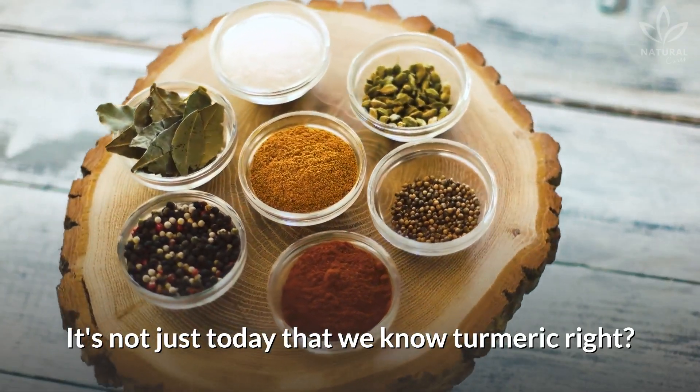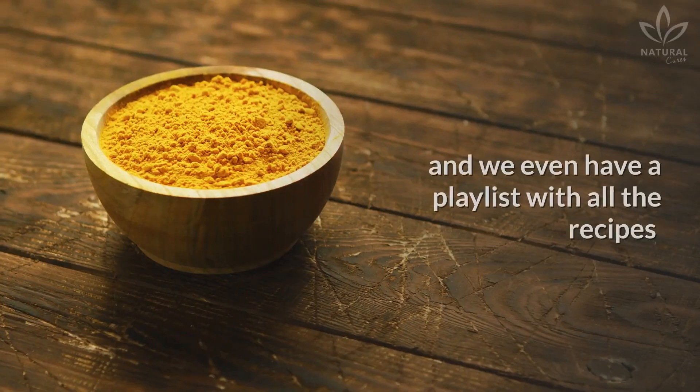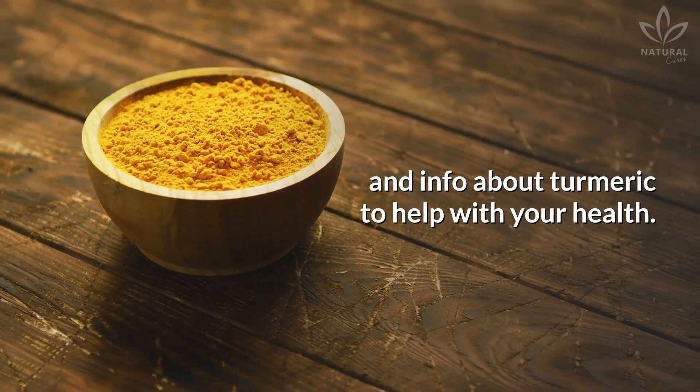It's not just today that we know turmeric. We have talked about it many times on the channel, and we even have a playlist with all the recipes and info about turmeric to help with your health.